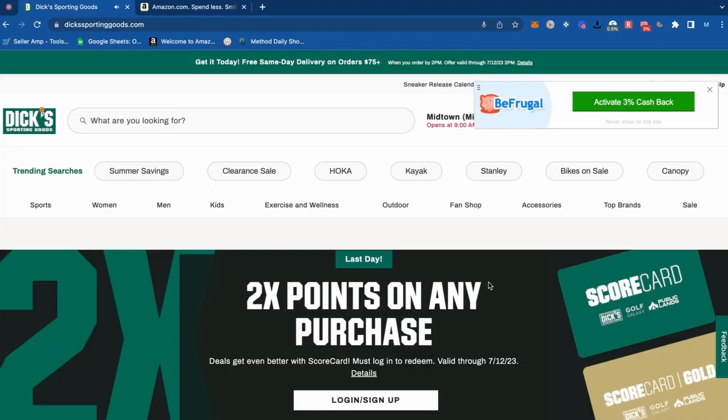I saw Dick's Sporting Goods was having a really big sale — this is one I've had some success with over the years. So we're going to see what products we can find to flip for a profit on Amazon. If we find a deal on Dick's that makes sense, we'd place a small test order, ship it to ourselves or a third-party prep center warehouse, and then they send it off to the Amazon FBA warehouse.